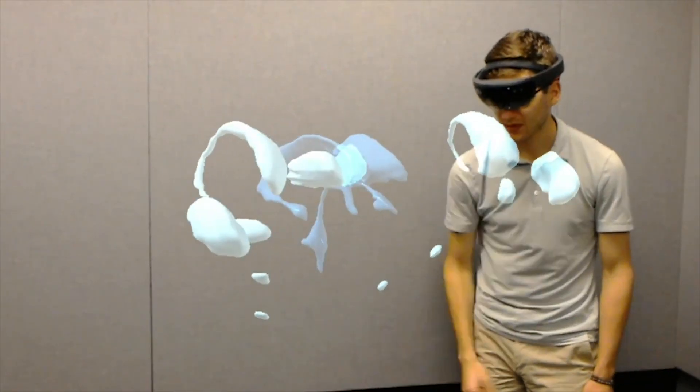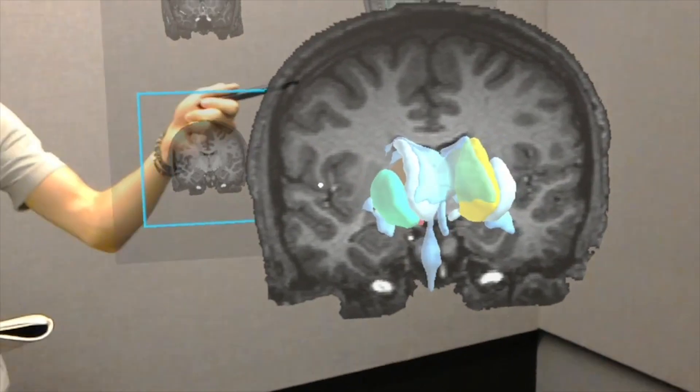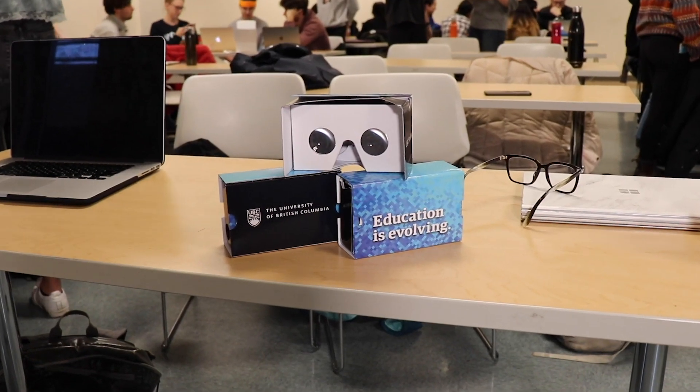Holobrain WebVR is developed in conjunction with the Emerging Media Lab and the Hive and is hosted on Google Cardboard, aiming to be a scalable version of the Holobrain which is hosted on the HoloLens.